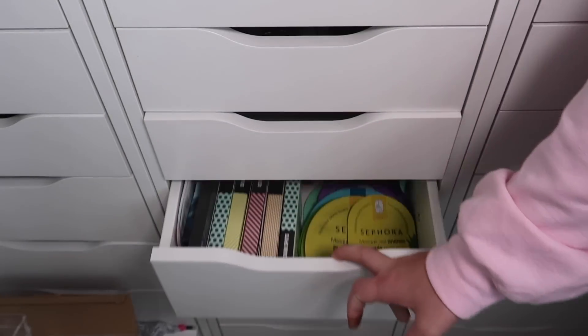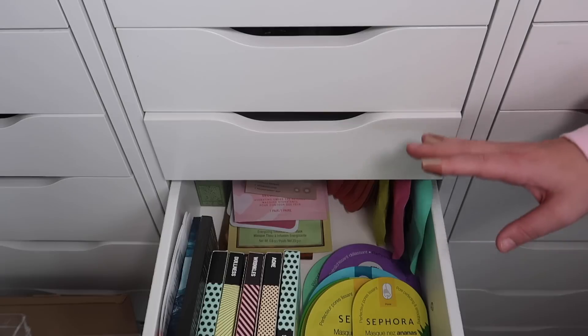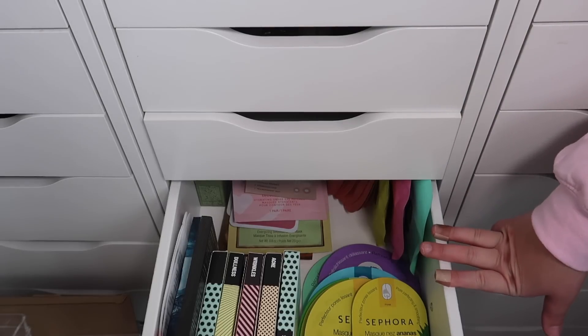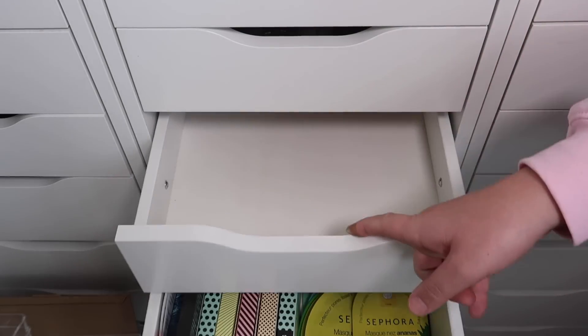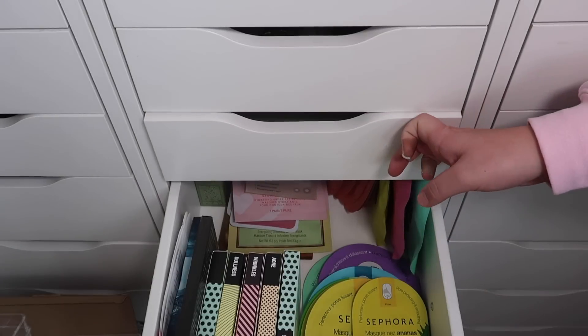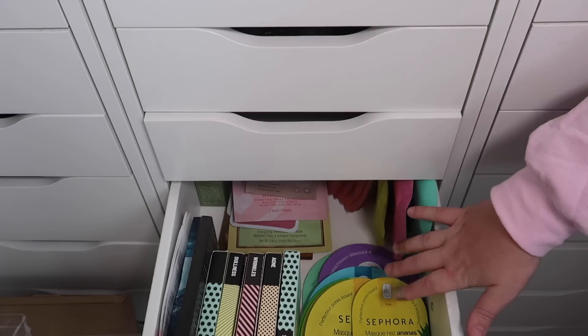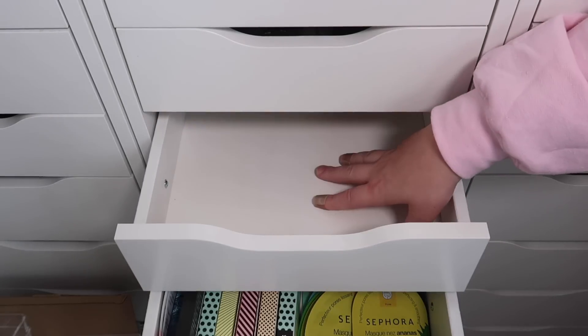Now we have an empty drawer. Our next drawer is my sheet mask drawer and I don't need a drawer this large for all of those products, so I think I will move them up to this drawer. I did go through these after we moved in and got rid of a few things, so I'm not sure if I'll get rid of anything but I can definitely move them from the bigger drawer to this smaller one.